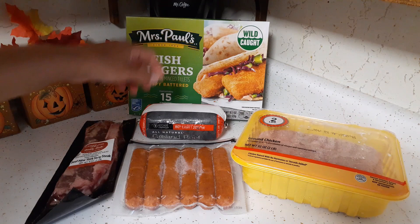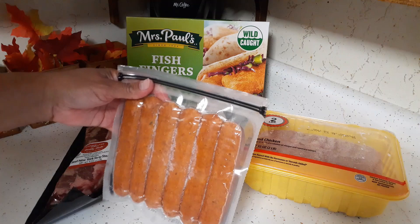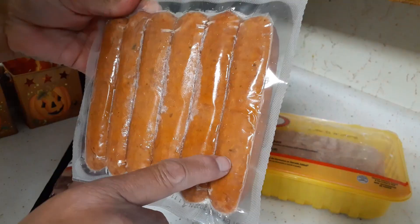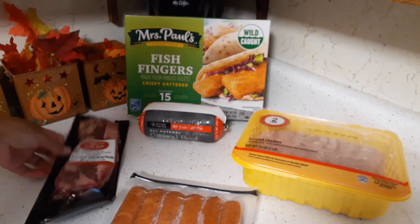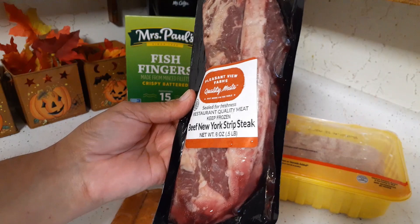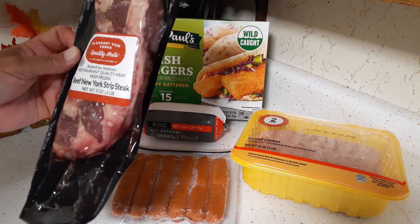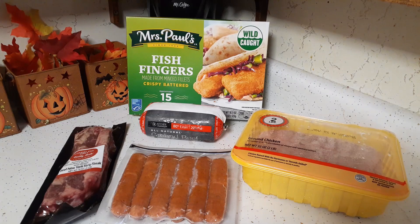We got a two-pound container of ground chicken — never used it before but I'm sure it'll work like ground beef. There are also some sausages — the label might be on backwards, but it looks like it might have jalapeño in it, so Glenn will probably try those. And look at this — a beef New York strip steak! Glenn's definitely getting that, since I'm not a big steak person. So that is our final monthly food pantry haul for October.